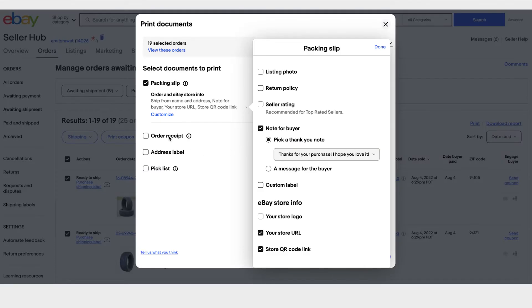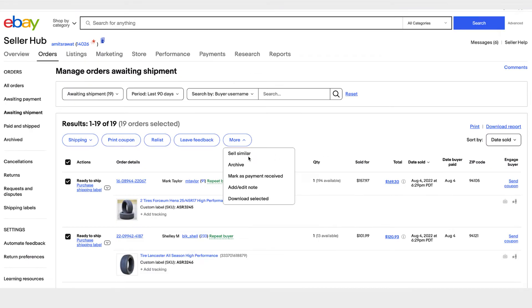Apart from packing slips, we also have a few other documents for you: order receipt, address label, and pick list. Pick list is something you might want to use if you are picking multiple items from your warehouse — it has all the details to pick that. Other bulk actions supported are archiving, marking as payment received for a local pickup order, and downloading selected orders to an Excel file — useful if you prefer to manage orders in Excel.